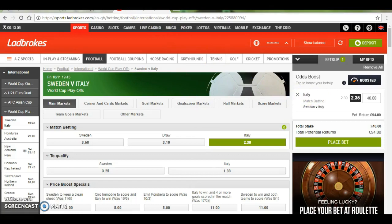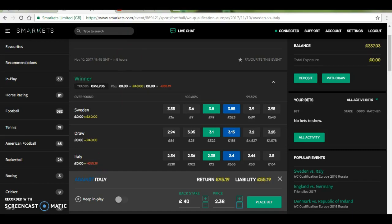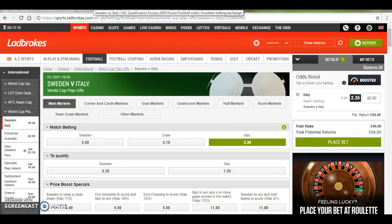So should Italy win 3-1 for example, then I'd get an extra £50 free bet. So basically in this situation I'm risking £1 to potentially win £50.